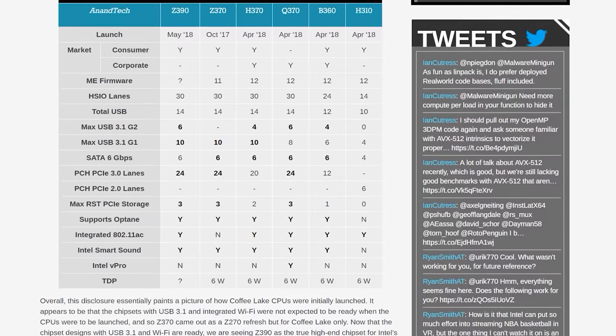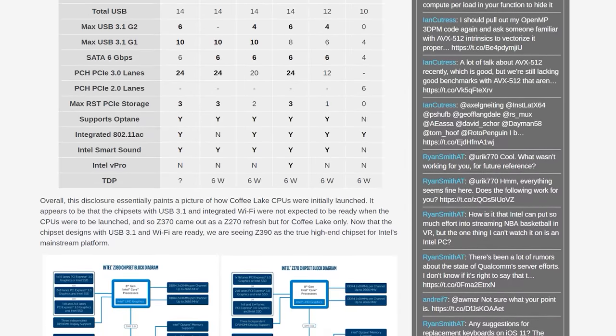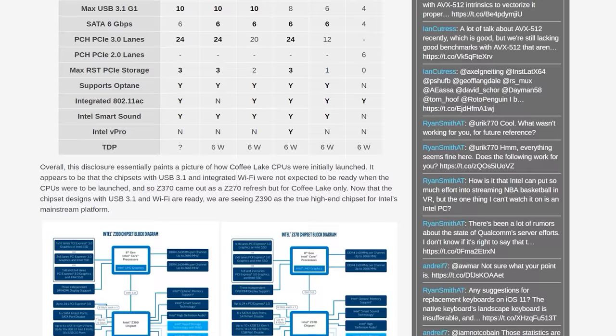Z390 also includes integrated support for Intel's Wi-Fi 802.11ac Wave 2 connectivity, which again we already saw with Intel's lower-end chips including B360 and H310. Other than those two things, there are no significant changes compared to Z370. It's simply a combination of the H370, Q370, and Z370 platforms into one top-end chipset. There are of course rumours that Z390 will support Intel's supposedly upcoming 8-core Coffee Lake chips whereas Z370 will not, but that wasn't confirmed in the latest documents. Hopefully 8-core Coffee Lake is just around the corner.